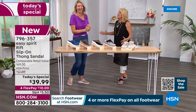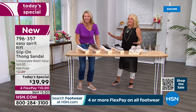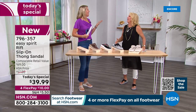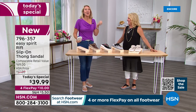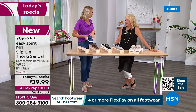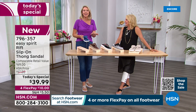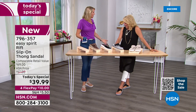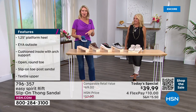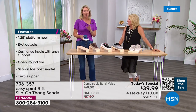Cindy joins us — so excited to have a guest. It's been a lonely couple of years, so this is really exciting. We're thrilled to be back here with a deal like this. It's such a cute sandal that works so many different ways — with jeans, with a tunic. It's a simple sandal but you can dress it up, dress it down, wear it with shorts, and you're going to be comfortable.